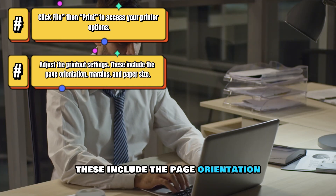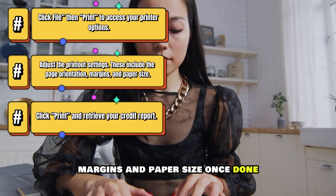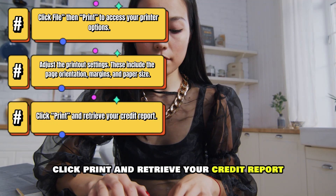These include the page orientation, margins, and paper size. Once done, click Print and retrieve your credit report.